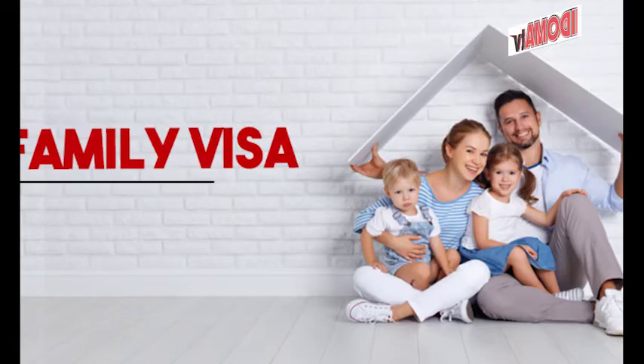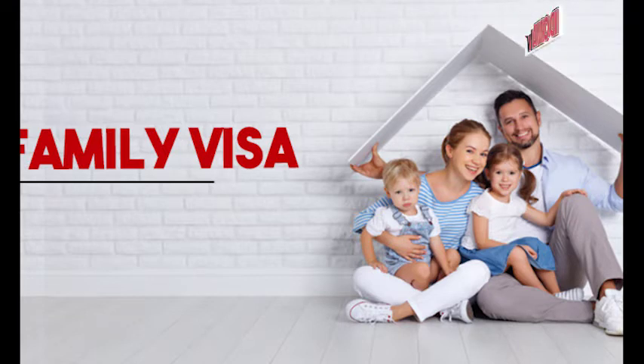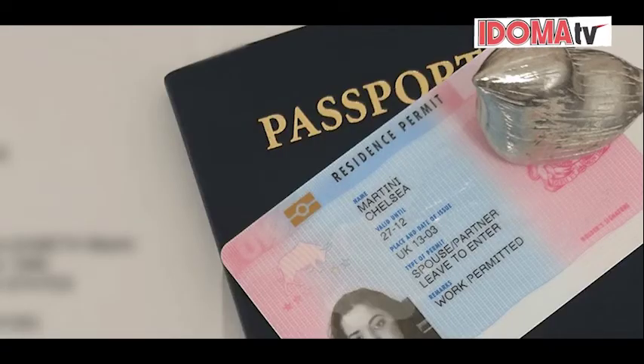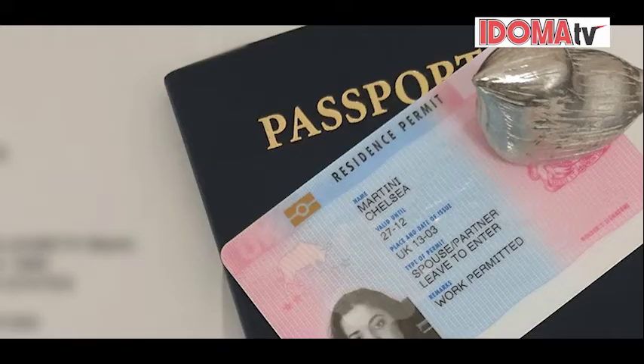Family Visa. Spouse or Partner Visa: if you're married to or in a civil partnership with a UK citizen or a settled person, you can apply for a spouse or partner visa. Dependent Visa: if you have a close family member who is a UK citizen or a settled person, you may be eligible to apply for a dependent visa.